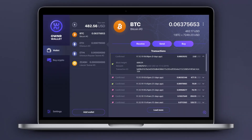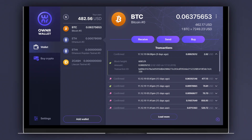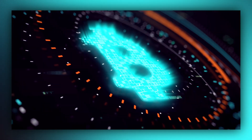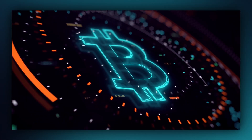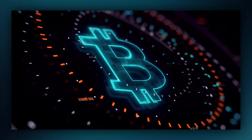Next up, desktop wallets. Since your keys are stored on your computer, you can access these wallets even offline. Desktop wallets tend to be more secure than mobile wallets, as they deploy technically advanced features that increase both security and privacy. Both mobile and desktop wallets are categorized as hot wallets.